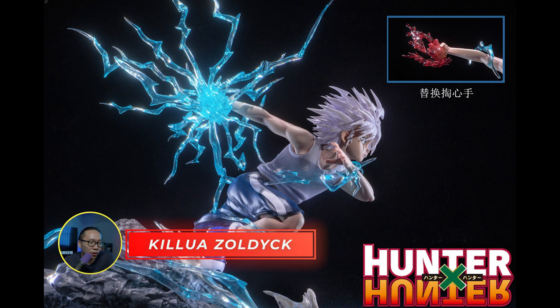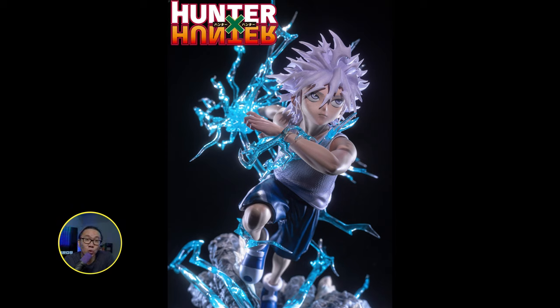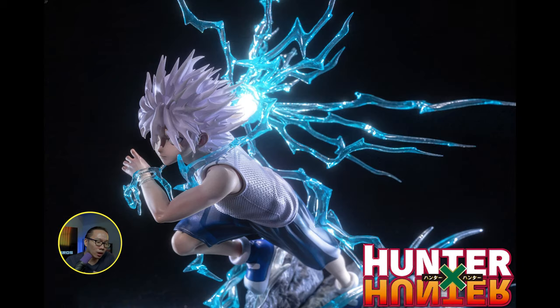Next is we have Killua Zoldyck from Hunter x Hunter. Really digging those clear resin anime statues used for powers or auras — they just look really fun to look at. I don't have much anime pieces yet in the collection but I'm looking forward to adding them in as we grow the collection, although I'm just doing Dragon Ball Z right now. Anyway, this is a 1/6th scale statue. Killua is in a dashing type of pose. If this was in quarter scale, I would be scared of leaning. But since it is 1/6th scale, it is fairly light and they might have added a thicker rod on his leg which prevents leaning. So you get really cool poses without the risk with 1/6th scale, and they would obviously be a lot riskier in quarter scale.